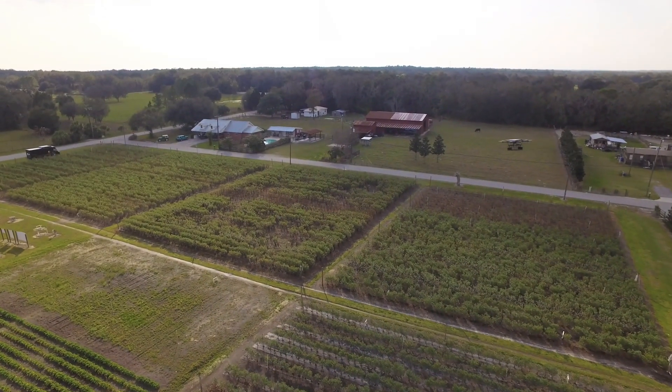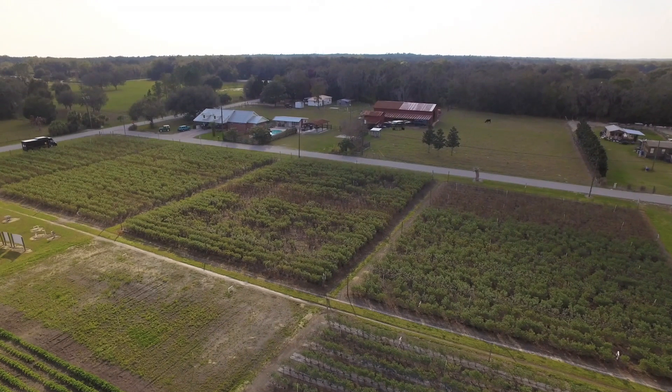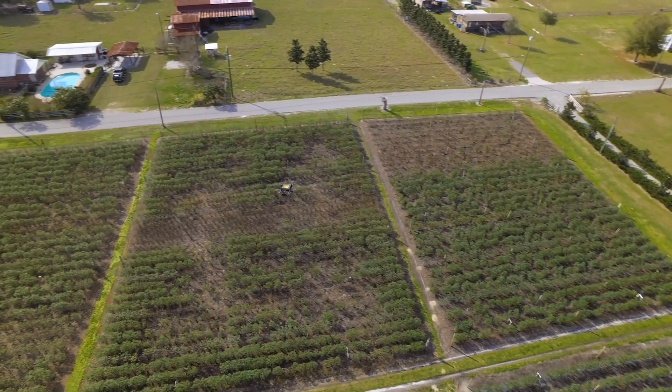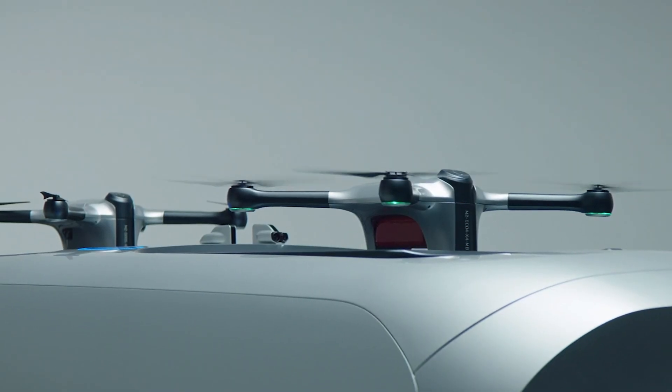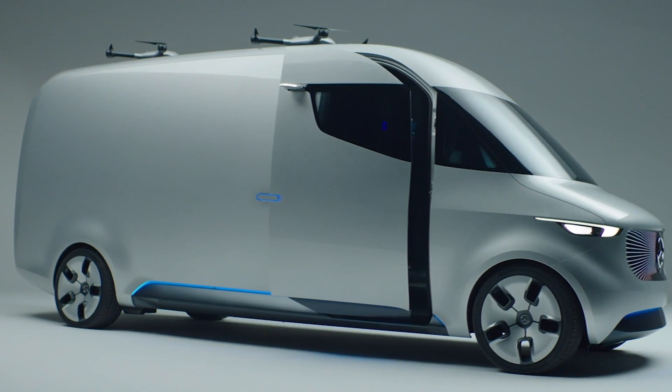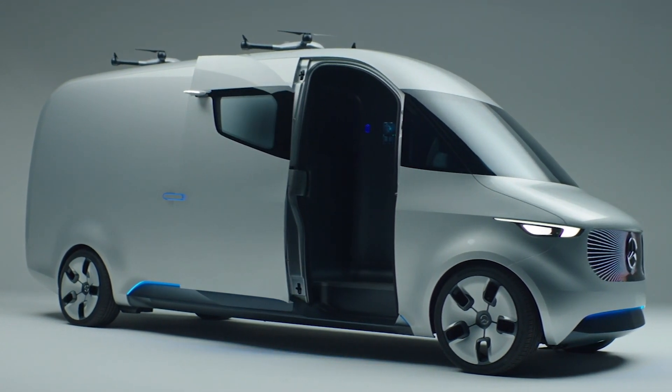Although this is just a one-off demonstration and it needs a lot of steps, including regulatory approval, before it becomes a reality, other companies are working on similar ideas. This is the Mercedes Vision Van — it's very obviously still a concept.